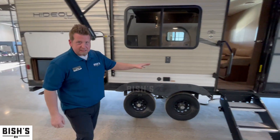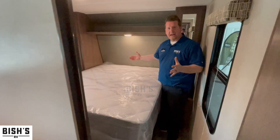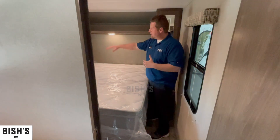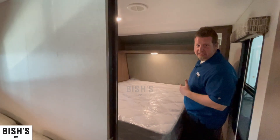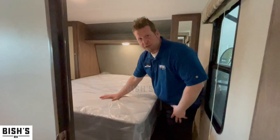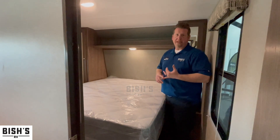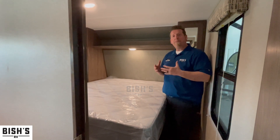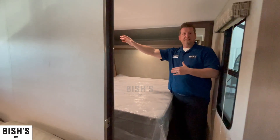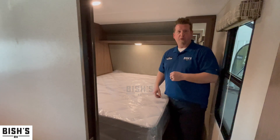Let's walk up these solid steps into the main coach. Right into the master suite, we're looking at a queen-sized bed. It's nice that you have a door for extra privacy if you have somebody else staying with you. Both sides of the bed have mirrored cabinet doors for hanging clothes or stacking your items, and storage underneath the bed as well. There are receptacles on either side — really handy for plugging in devices or even powering a CPAP machine. There's also a nice little TV in here for some nighttime entertainment.